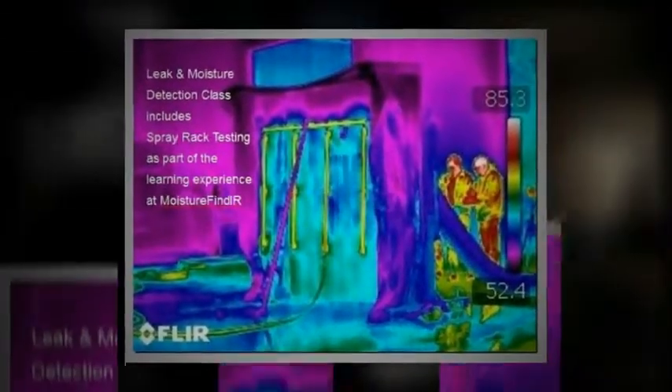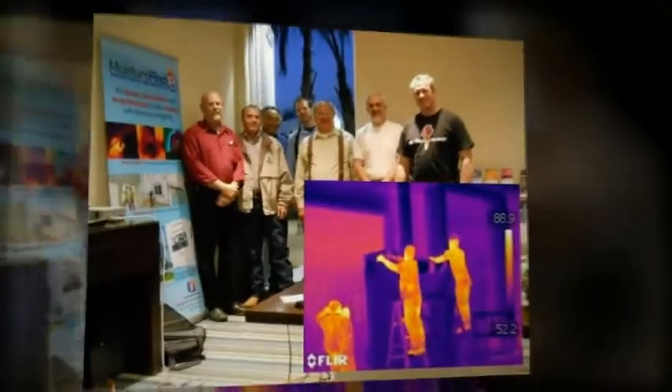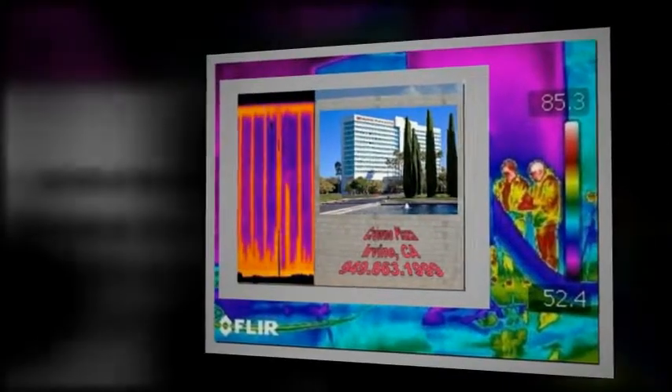Tell me a little bit about the directors — that's Scott Wood. He is our technical director for Moisture Find IR. Would you say the guy is science or what? He is Mr. Science. Thanks so much.